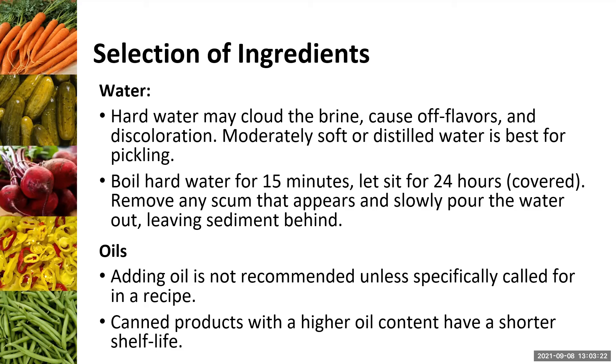Don't put oil in any of your recipes unless it's specifically called for. I have seen a recipe for a bruschetta where you pour a tablespoon of oil on top — it was safe and delicious — but adding oil can absolutely change the pH of a product. So you really want to be careful with it.